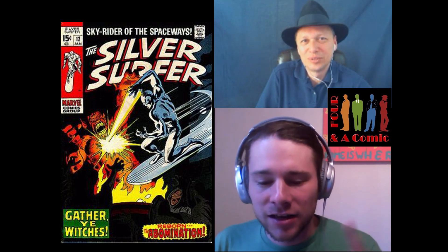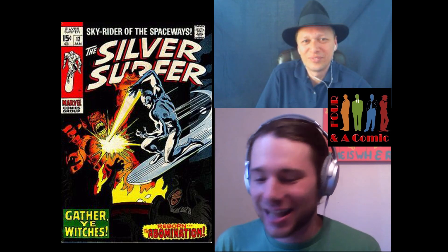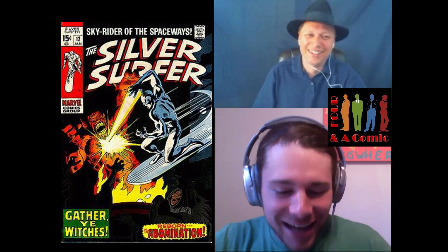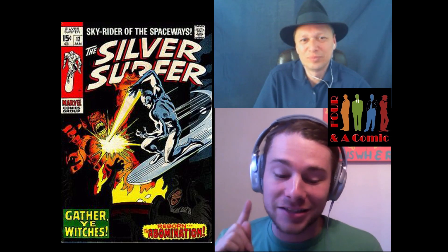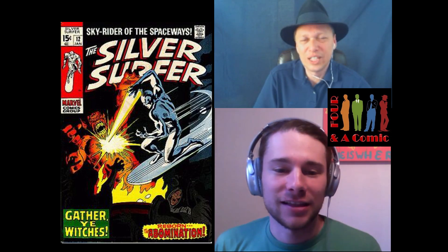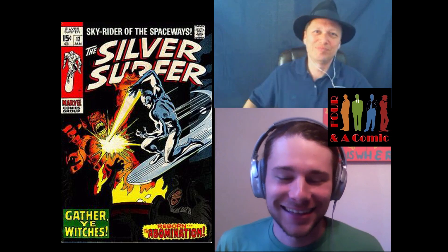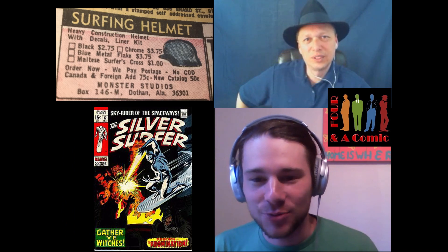You can even get a Fox minibike for $100 — but I don't know if I want the minibike when I can get the airplane for just a little bit more. Airplane totally wins. There's also a weird hypno coin hypnotizing thing, buy old comics, make your own motorized go-kart or speed bike. And one of the things in here is a surfing helmet — for you big wave surfers out there. It looks like one of those old biker helmets, available in black, chrome, blue metal flake, or Maltese Surfer Cross.